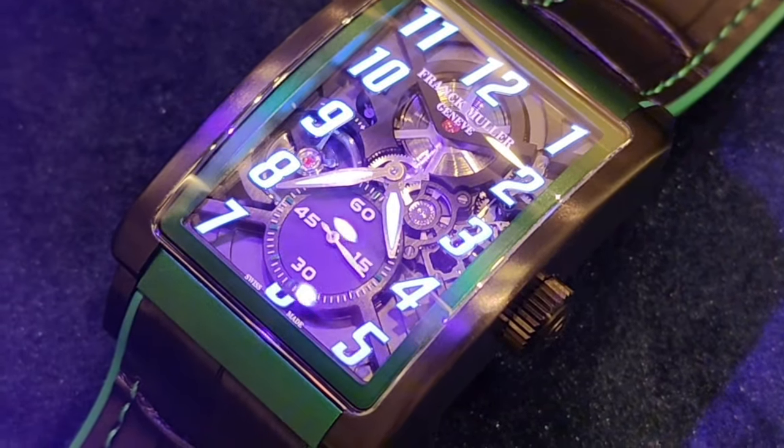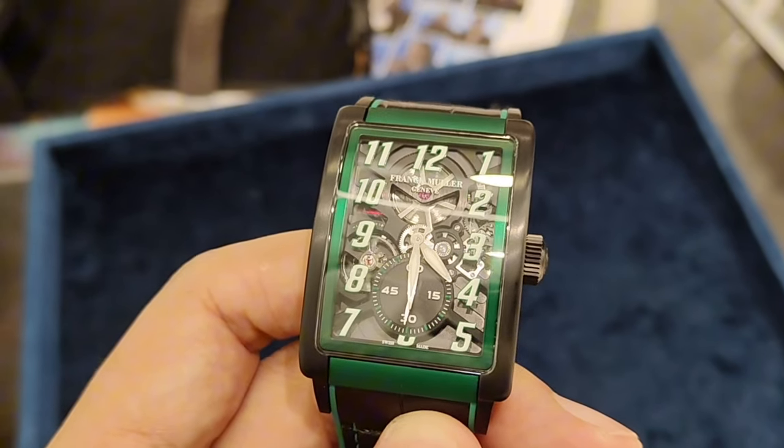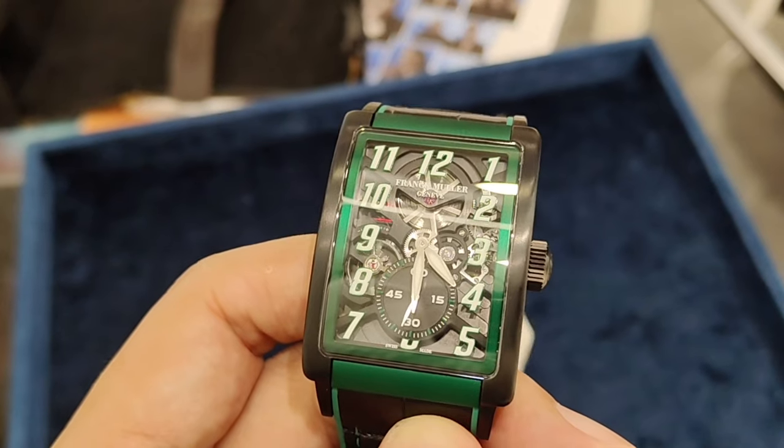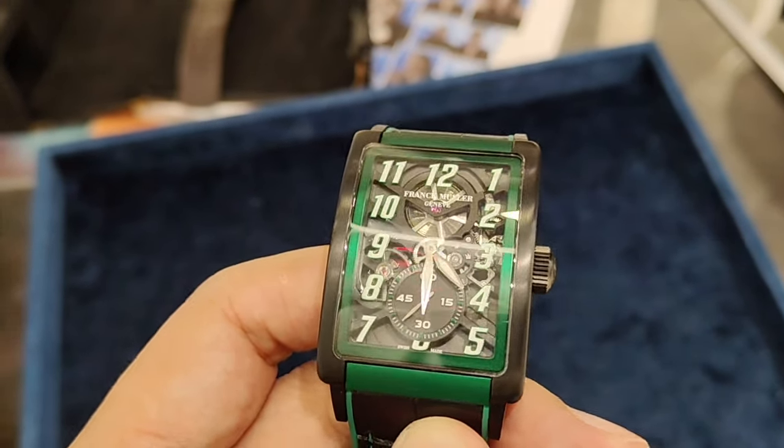However, the price is a little steep. But what do you think — with watch prices increasing everywhere, do you think this is reasonably priced? What about the design, do you like it? Let us know in the comments below, and let's start chatting. Until the next one, thank you for watching.